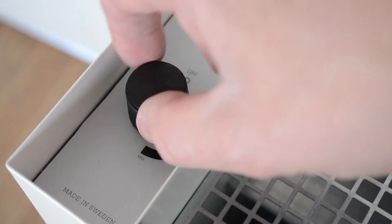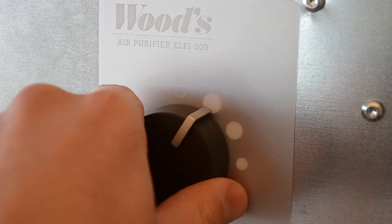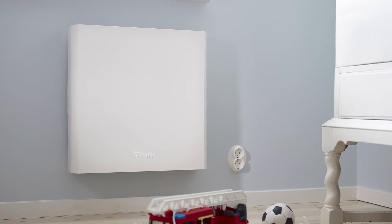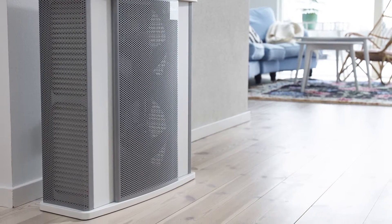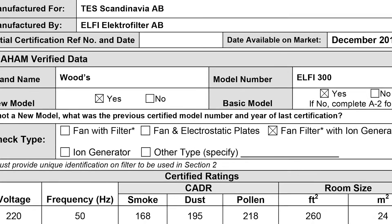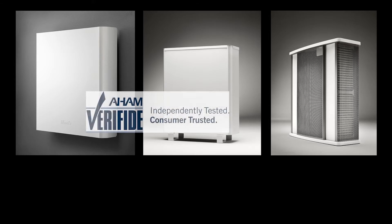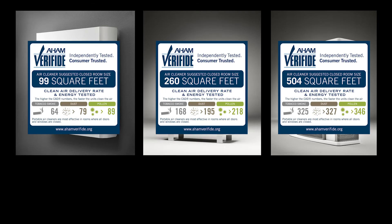Woods has developed a complete range of air cleaning products, meeting all consumer needs. Woods air purifiers are in the very top segment of air purifiers, made for everyone expecting nothing less than the best when it comes to clean air. Woods air purifiers have gone through rigorous testing and have been awarded with both AHAM verified and Energy Star, making them a safe and reliable choice for your air purifying needs.